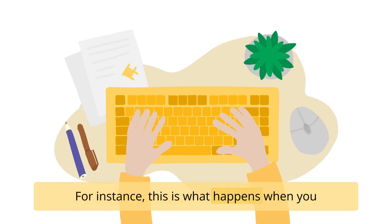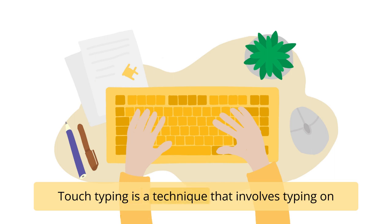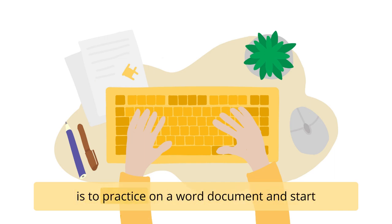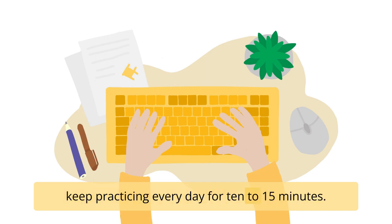For instance, this is what happens when you ride a bike, drive on a familiar road, or comb your hair every day. The best way to build your muscle memory is to train yourself to touch type. Touch typing is a technique that involves typing on the keyboard without ever looking down at your hands. One of the main ways to do that is to practice on a Word document and start typing any word that comes to mind. At first, focus on limiting the typos rather than the speed and keep practicing every day for 10 to 15 minutes.